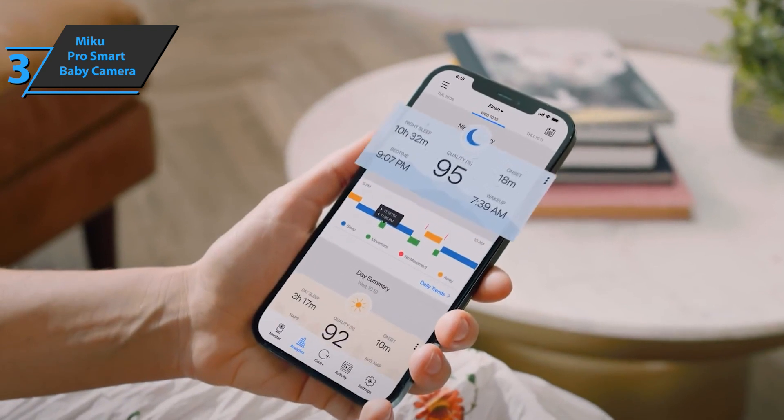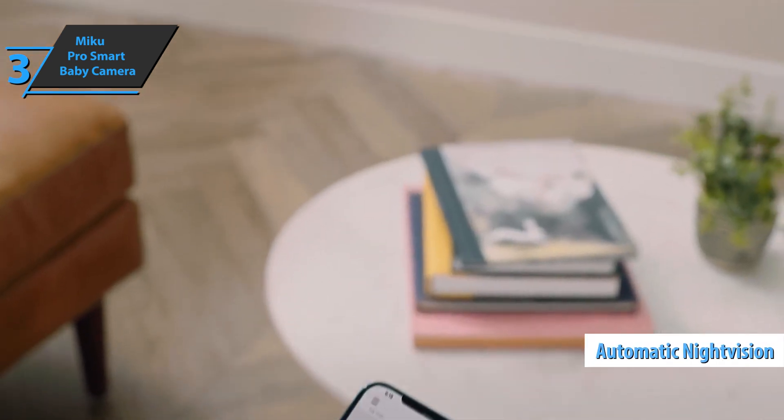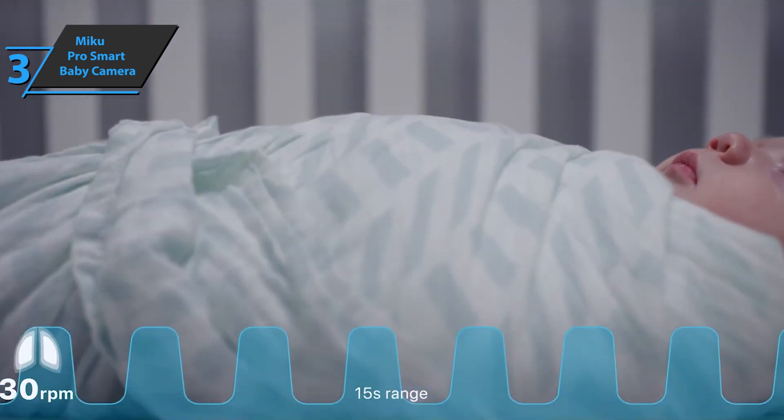The Miku Pro has new dual speakers on both sides of the power button and dual microphones on the front of the camera. You'll also find all the typical features of a smart monitor, including two-way sound, temperature and humidity readings, automatic night vision, background sound, and lullaby and noise options. Miku Pro's big selling point is a constant report that uses motion sensors to track the breath-per-minute rate of your sleeping child.